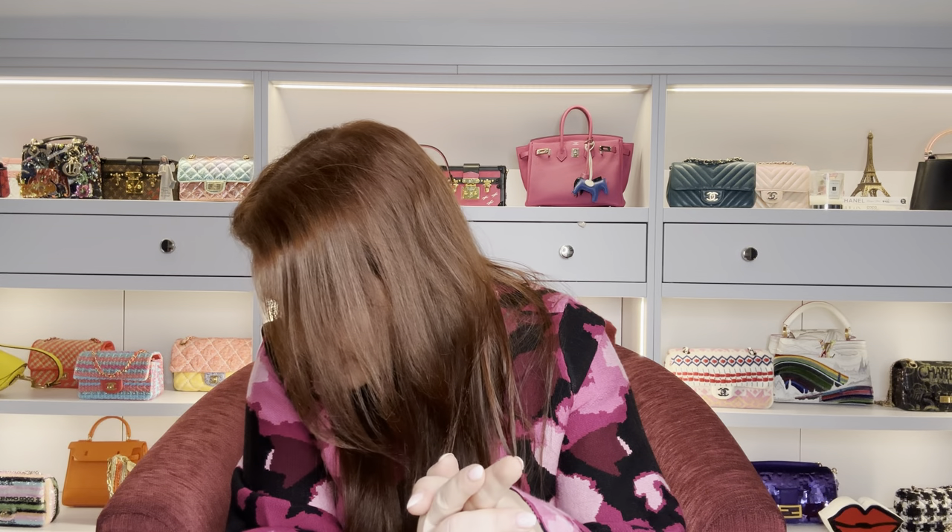This bag came out and grabbed me even though I initially thought it wasn't worth the price point. Then I saw how it works as a crossbody and I think it's fabulous. For the larger PM size it is £3,400 in leather.